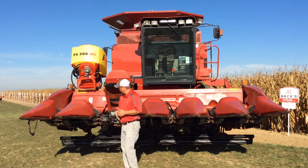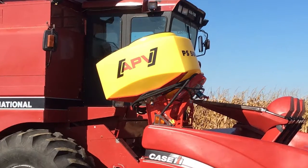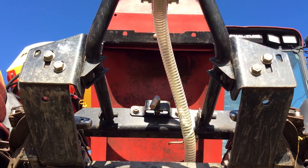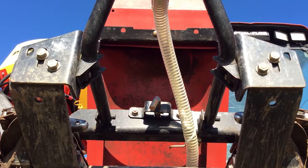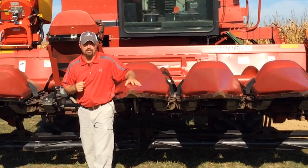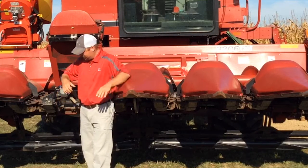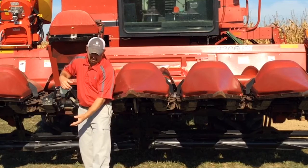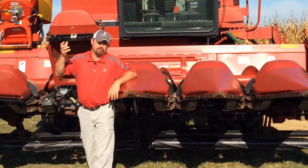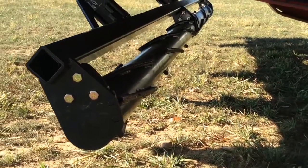We've got our Case IH combine here and we've got a tank up top — it's a tank from APV. This is a poly tank that we're going to fill with cover crop seed, and it's got a blower system on it. We're actually going to blow the cover crops through these hoses right down underneath the snapping rolls. So as we're making this planned harvest pass, we're going to be seeding cover crops out here this fall. We also have a Yetter Devastator underneath this combine.